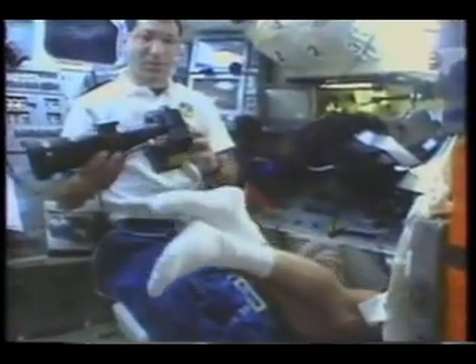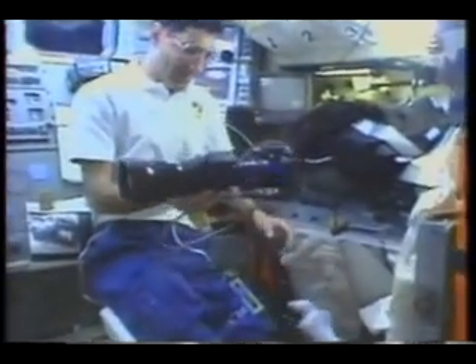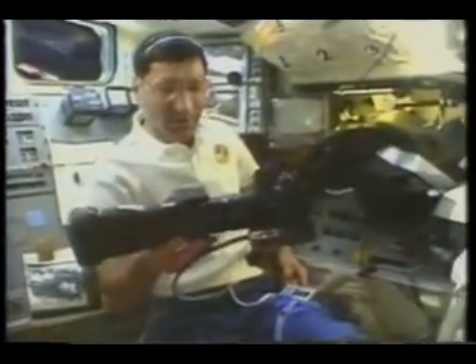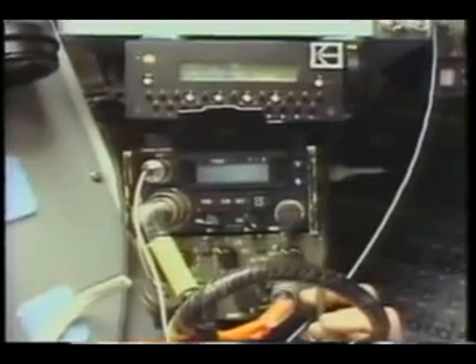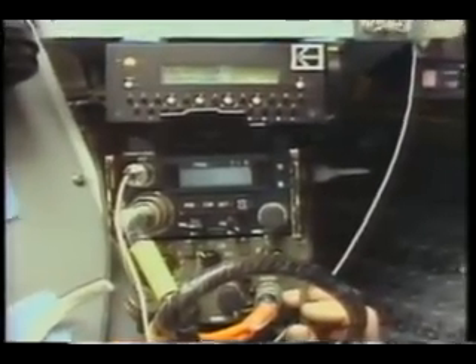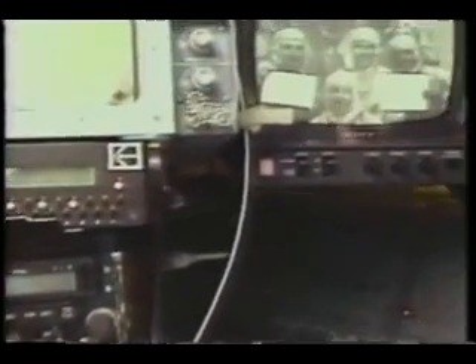Here you see the camera I used — the long barrel on that — and over my left shoulder in the background you see the monitor, plus some of the radio equipment we used, and on top is the storage device for the digital images. Here's a picture of the first image I took from 195 miles — that's the payload support team posing on the ground as we flew over.